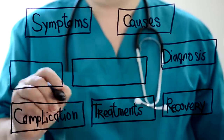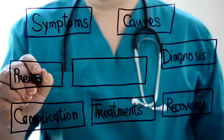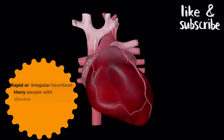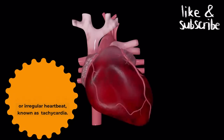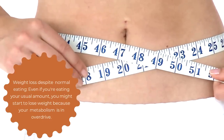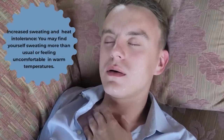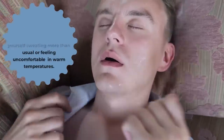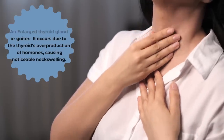Graves' disease usually occurs in people between the ages of 30 and 50, but it can also affect children and older adults. Common symptoms include rapid or irregular heartbeat — many people experience a fast or irregular heartbeat, known as tachycardia. Weight loss despite normal eating: even if you're eating your usual amount, you might start to lose weight because your metabolism is in overdrive. Increased sweating and heat intolerance — you may find yourself sweating more than usual or feeling uncomfortable in warm temperatures. An enlarged thyroid gland or goiter occurs due to the thyroid's overproduction of hormones, causing noticeable neck swelling.